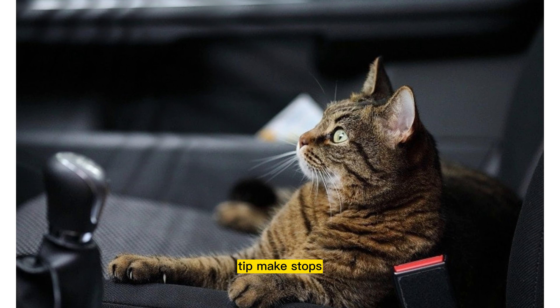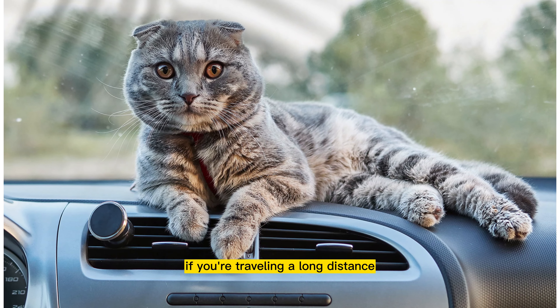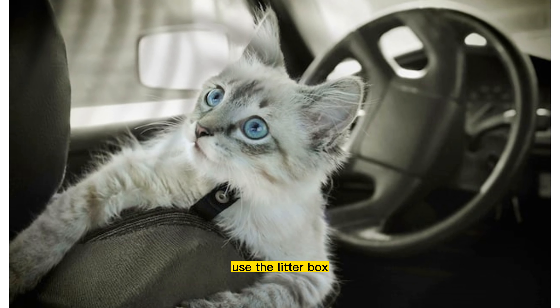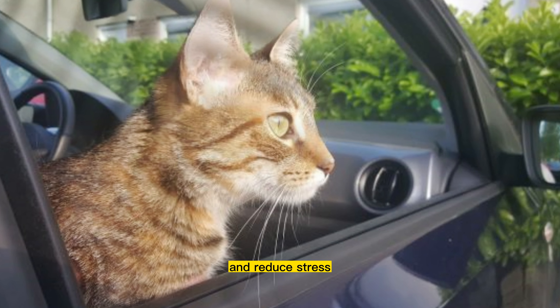Tip 4: Make stops for your cat. If you're traveling a long distance, make sure to stop and provide your cat with opportunities to stretch, use the litter box, and drink water. This will help keep your cat comfortable and reduce stress.